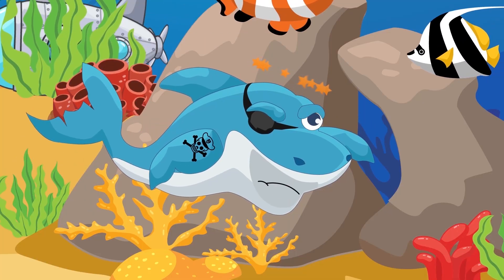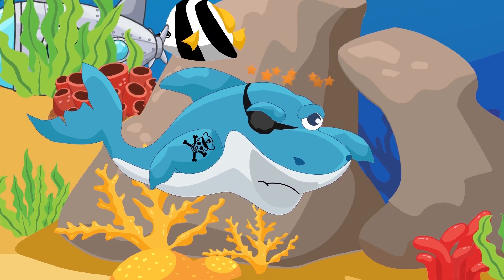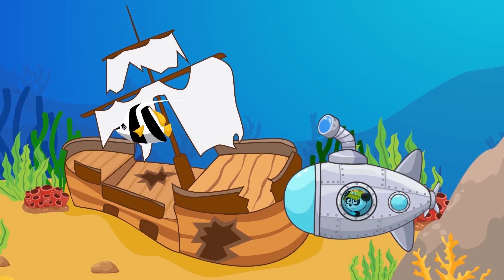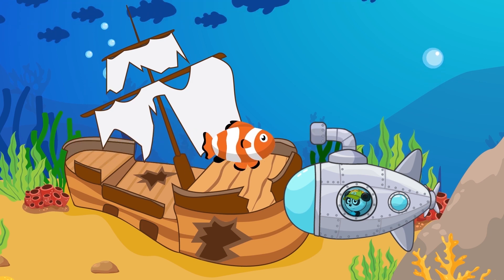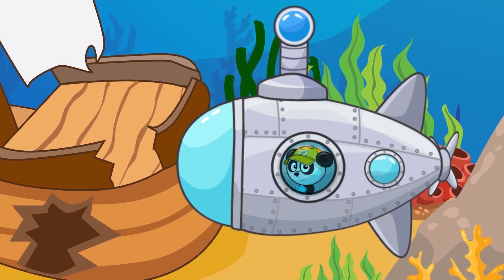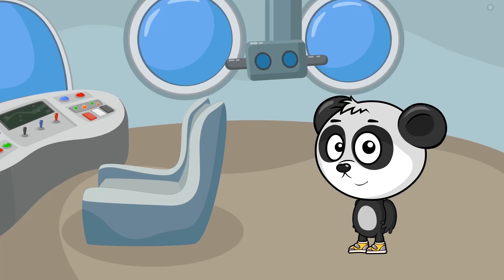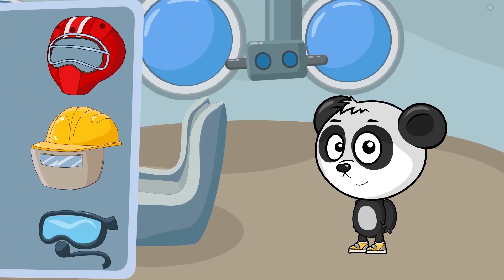Take that, evil shark! Maybe now you won't be so evil! Our ship is way too big — it can't get inside! Bibi will have to use the diving suit! Let's help Bibi put on the suit, you guys!